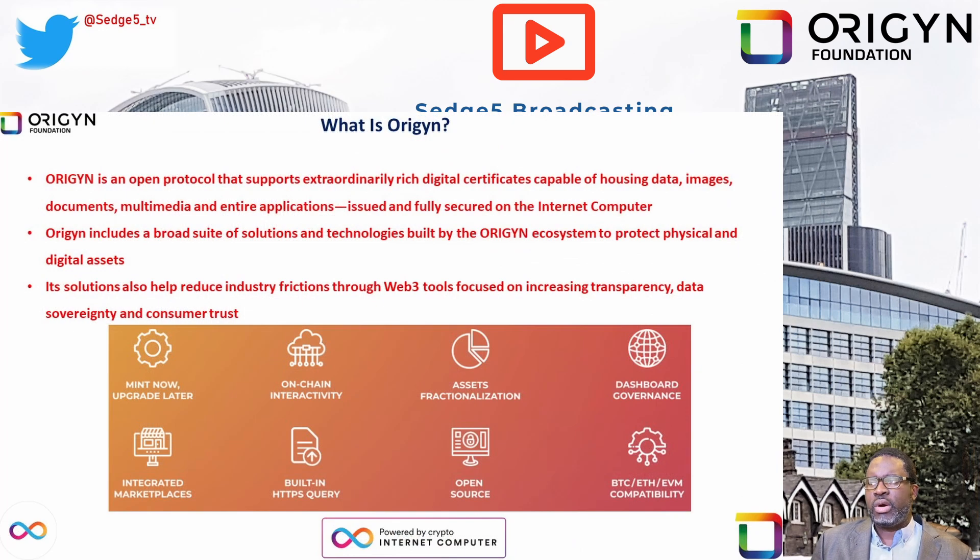Today we are featuring Origin, spelled as OIRGYN — an open protocol that supports extraordinarily rich digital certificates capable of housing data, images, documents, multimedia, and entire applications, issued and fully secured on the Internet Computer, which is the fastest and the greenest blockchain in existence. That's a bold claim, but we'll give them that. It's an open trust protocol operating entirely on chain.